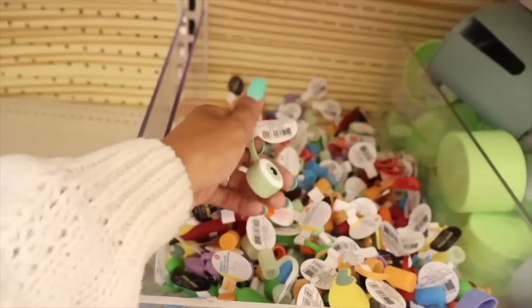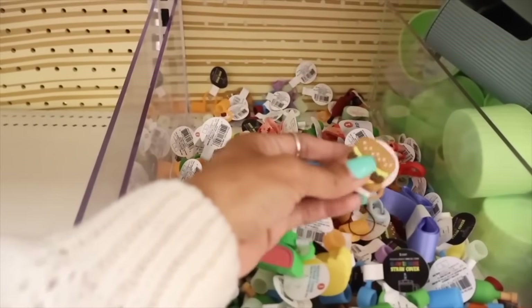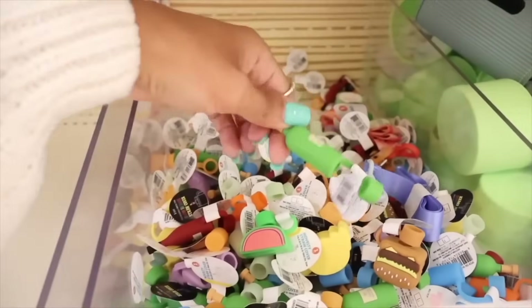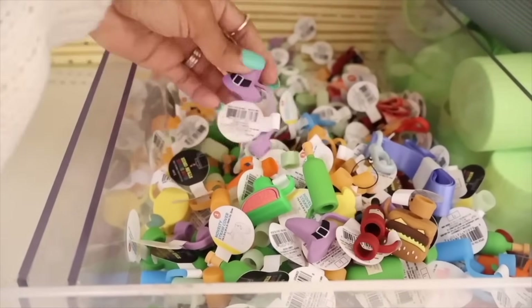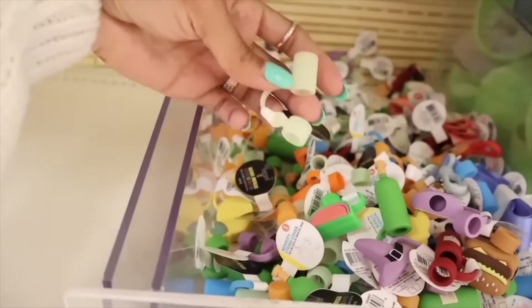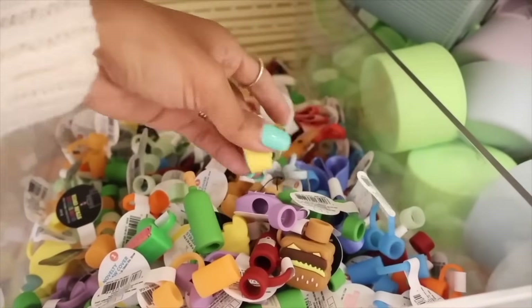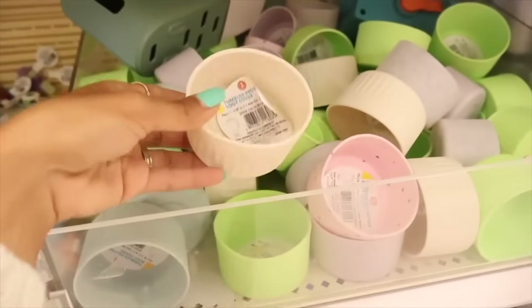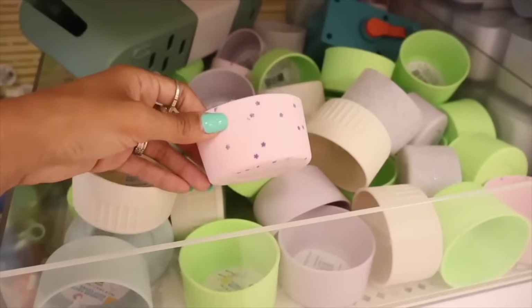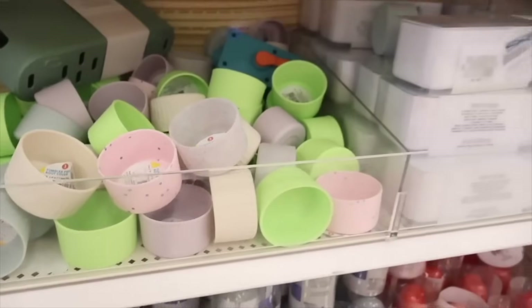Everyone is talking about these straw covers for about a dollar: alien, lemon, and watermelon options. There are also Halloween ones: a witch hat, wine bottle, and glow-in-the-dark options. Right next to the lid toppers are tumbler protective boot covers in star and sparkly glitter designs, in green and blue. They're all really cute.